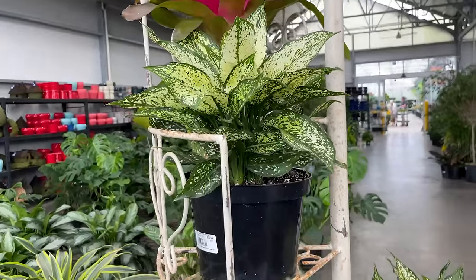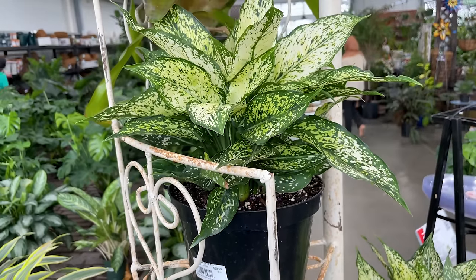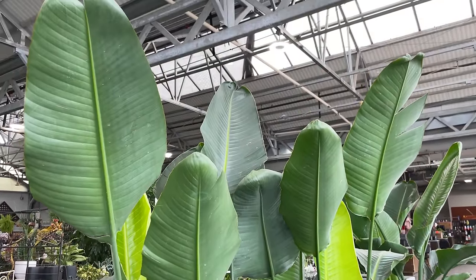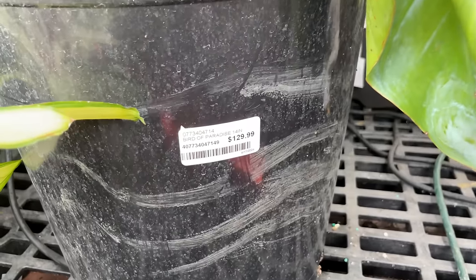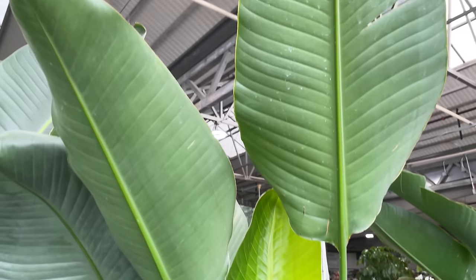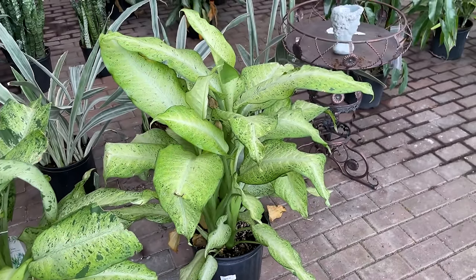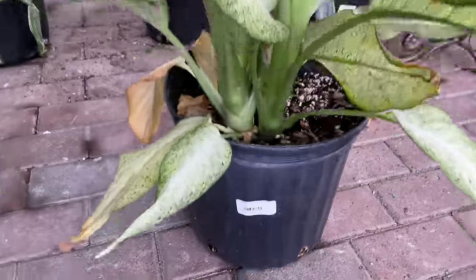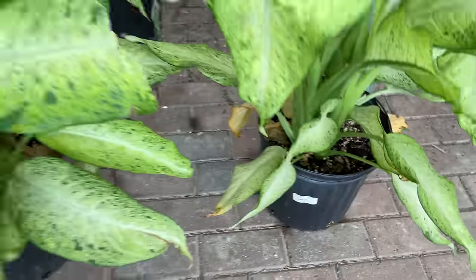Up here we have what looks like an Aglaonema Wintry Winehouse for $39.99, looking very beautiful. And over here we have some rather large Birds of Paradise. I'm not sure how much they're wanting for these - looks like $129.99, which seems a little bit pricey even though they are large. Here we've also got some large Dieffenbachias. Look at that beautiful coloring - that is absolutely gorgeous. Looks like $39.99 for these rather large Dieffenbachias.